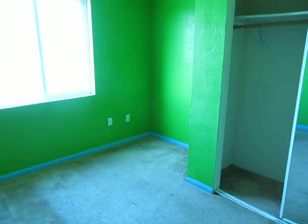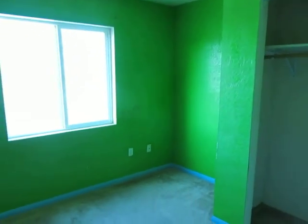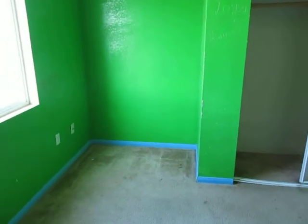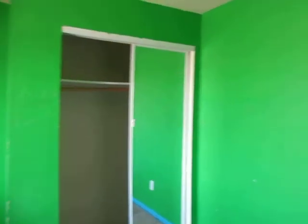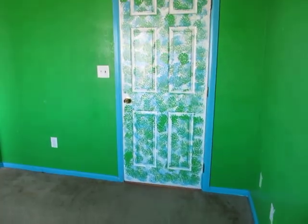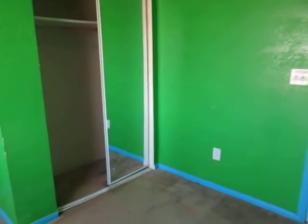4th bedroom. Same goes for this door — as you can see, it shuts on its own because of the tilt.